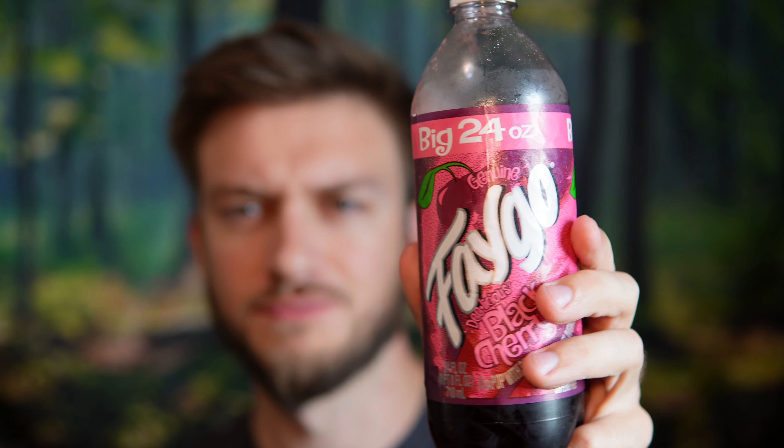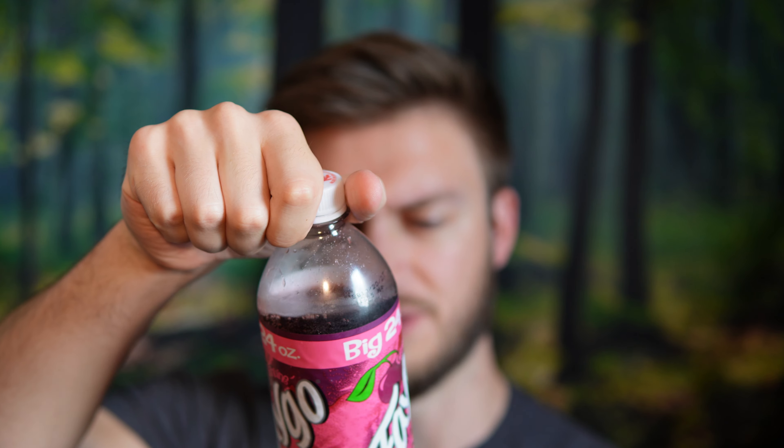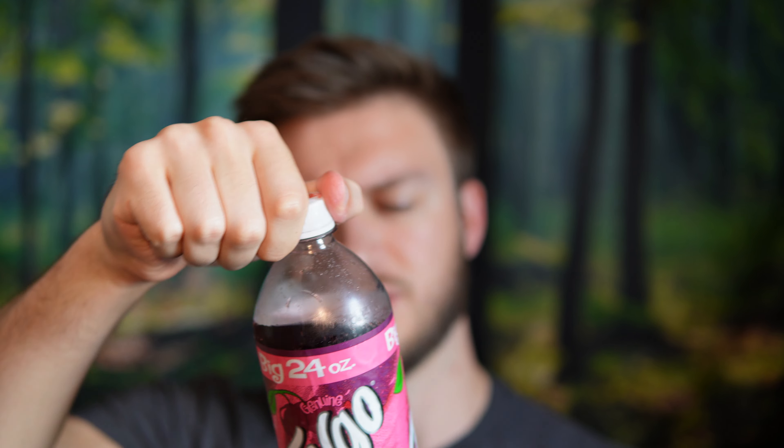It's very light with this flavoring, to be honest. It almost feels like it's watered down. If there was no color, if this was clear, I would think it was just plain old water, almost. I don't find that it's got a lot of flavor to it.